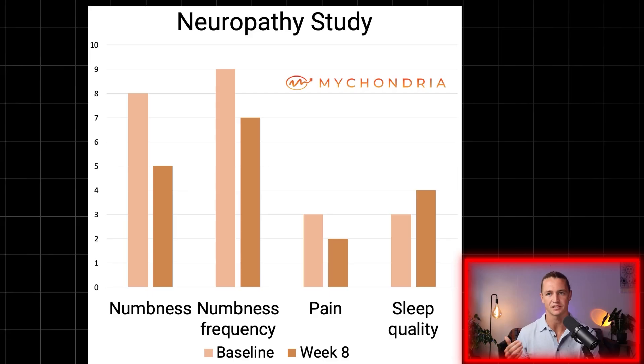So what were the results? Every week each participant would fill out a form and rank their symptoms on a scale of one to ten. At the end of eight weeks: we had a 38% reduction in numbness intensity, a 22% reduction in numbness frequency, a 33% reduction in pain, and a 25% increase in sleep quality.